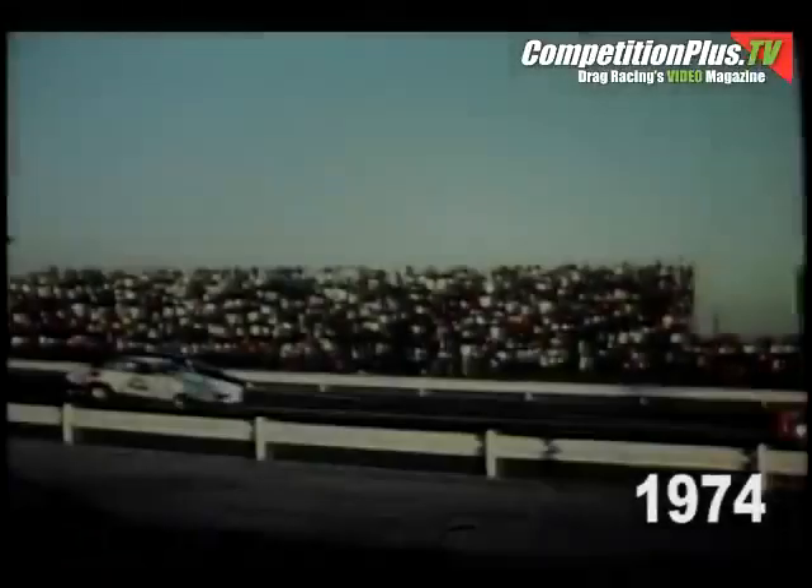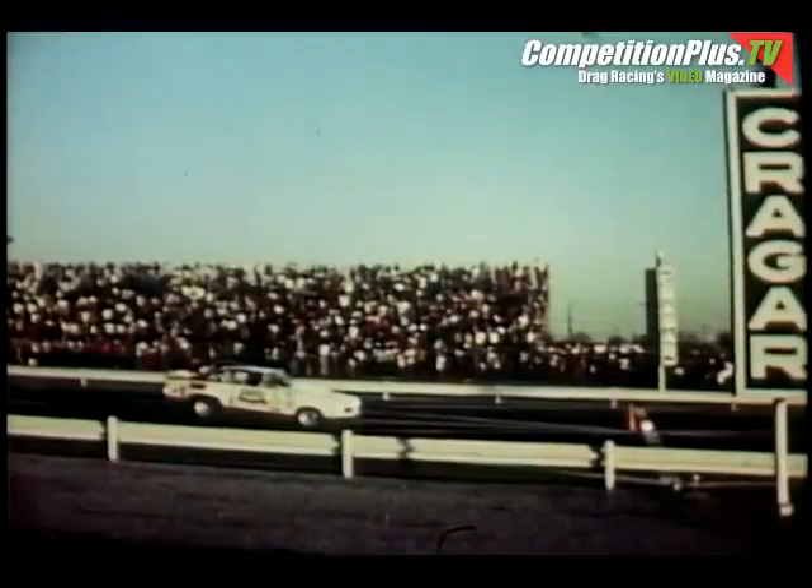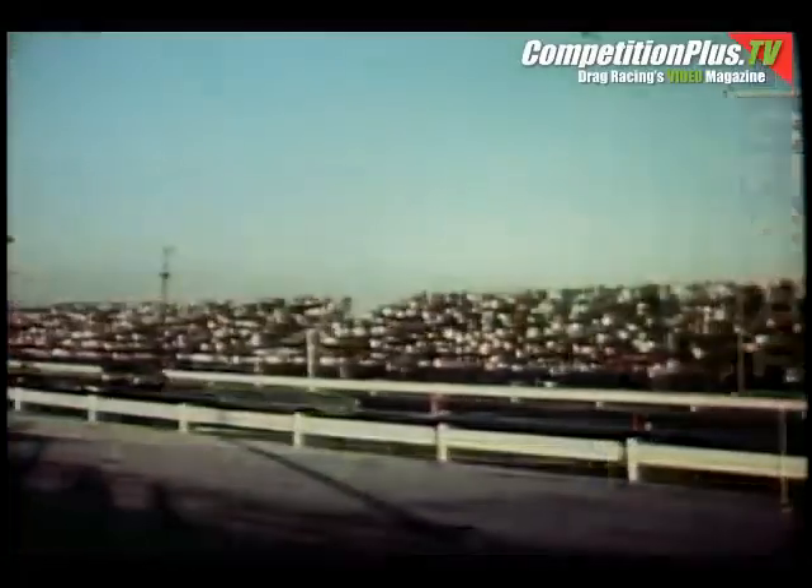In the pro stock, Bill Jenkins of Malvern, Pennsylvania, in a '74 Vega at an 8.93 run — his fourth win at a national championship — defeated Wayne Gap in a Pinto from Birmingham, Michigan. Gap was 8.94. In the pro stocks, Bob Glidden won when his opponent, Don Nicholson, red-lighted.